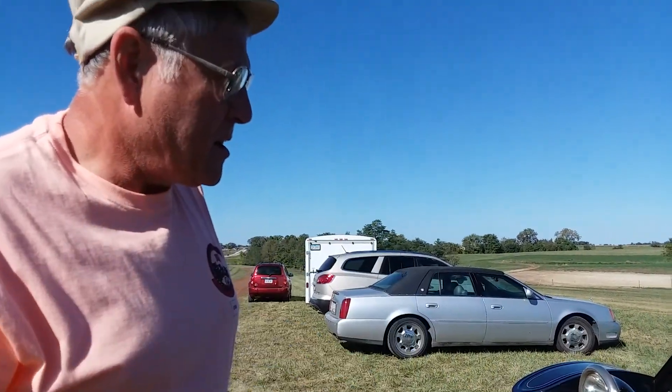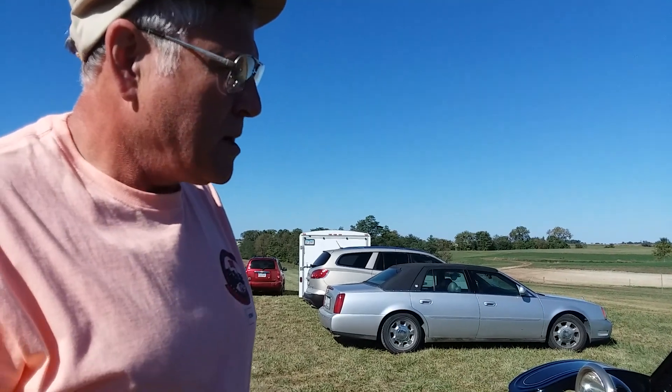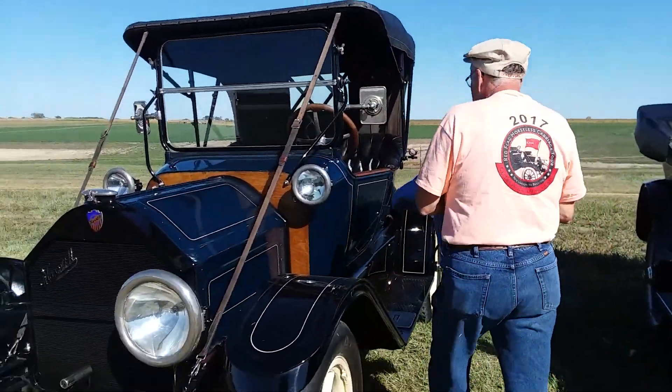The 1914, it's a model 35-4. It came out of Harrah's collection in Nevada. Let's get over there in front of it and show the car off.